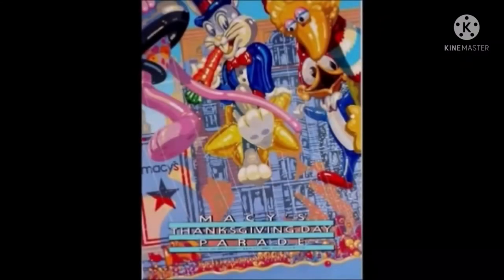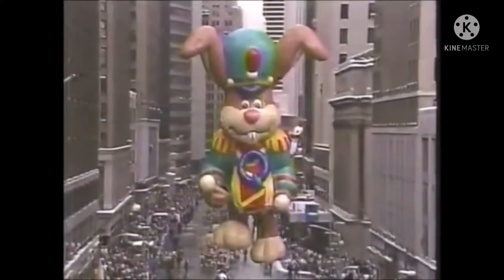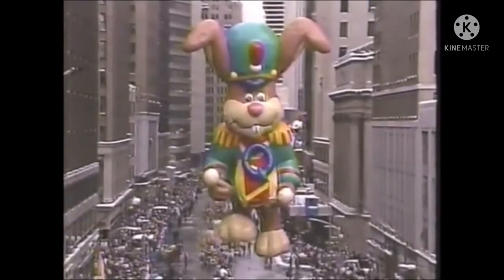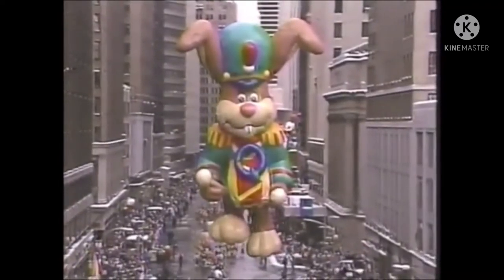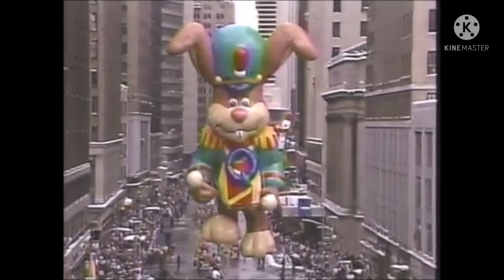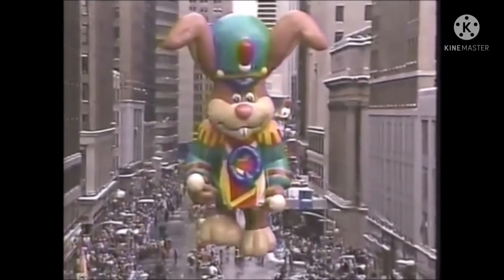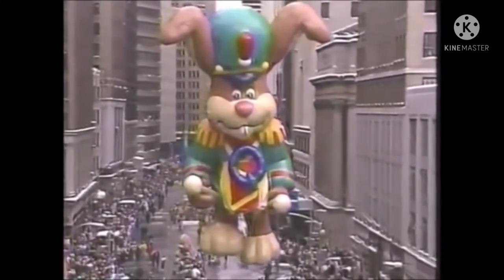His second appearance was in 1989, but with a deflated drum. Right in front of Macy's store, this guy is outfitted in green and gold. I'm talking about Quick Bunny, furnished by Nestle's Food Corporation. This is his second hop down the parade route.